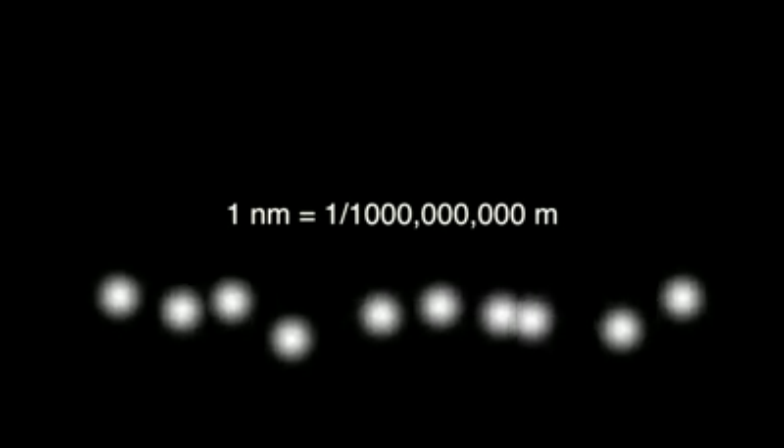Nanotechnology involves really, really tiny devices and materials that are less than 100 nanometers in size. A nanometer is a billionth of a meter — that's roughly the size of 10 atoms.